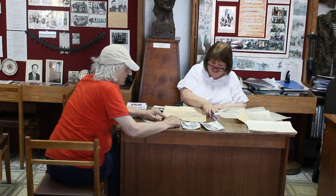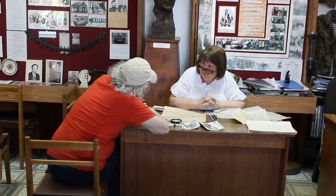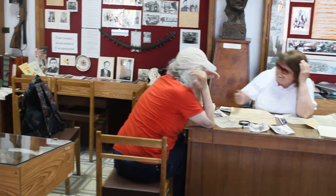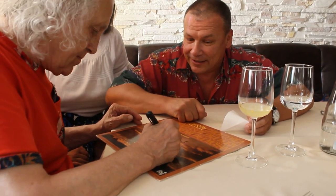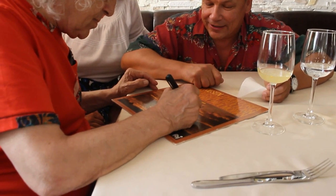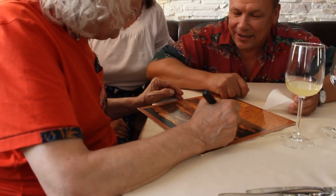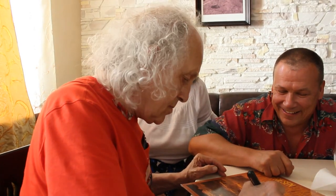I'm trying to communicate with Larissa in her language — I think I made her happy. I'm signing one of my albums for Sergei and even trying to write a message in his language.